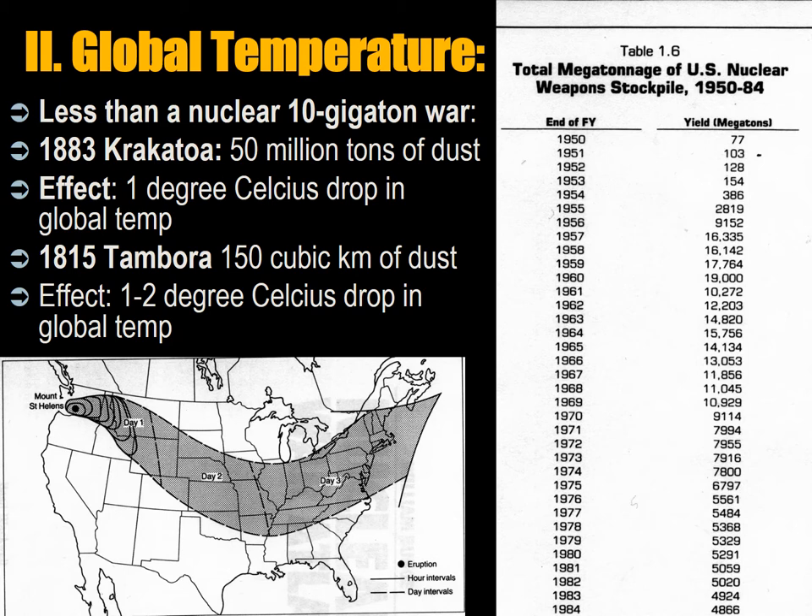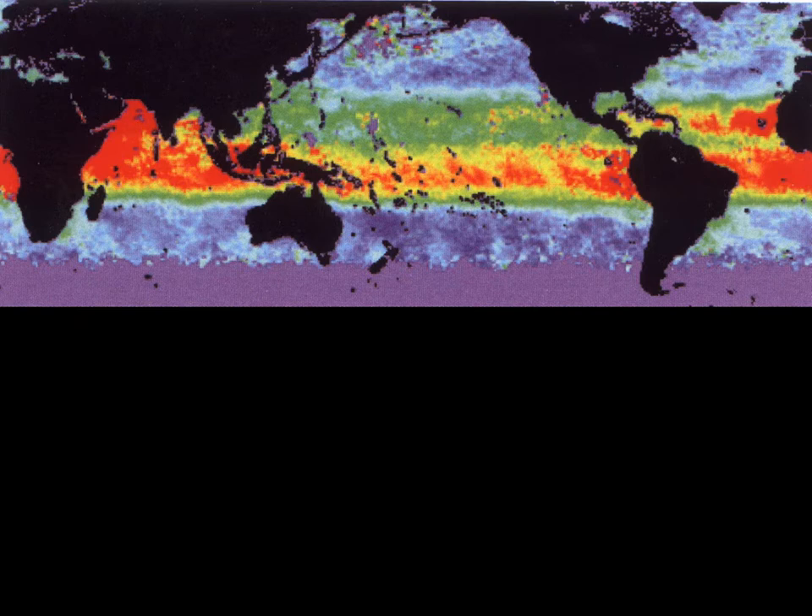The Soviets tested 456 nuclear devices at Semipalatinsk in Kazakhstan — of course, someone else's country. Here you can see the dust that caused a temperature change resulting from the 1991 Mount Pinatubo eruption and the resulting ash trail from the Philippines.